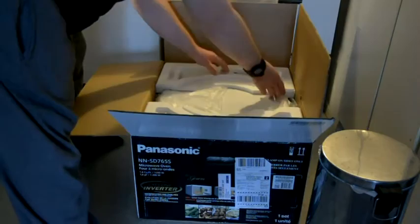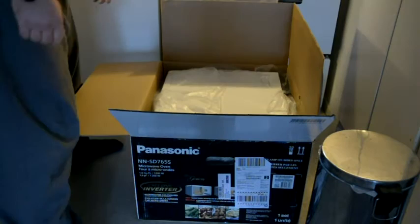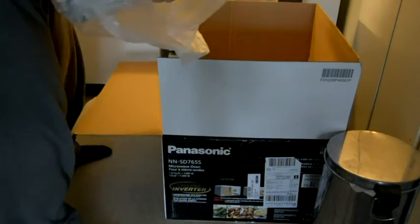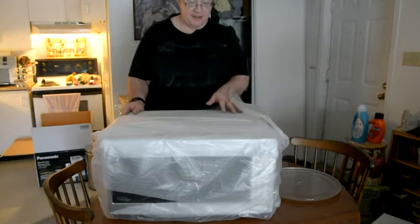Here it is — very well packed. It's not as heavy as the older ones I find. Very nice. It actually feels lighter than the other one for some reason. Everything is a little bit more efficient these days.